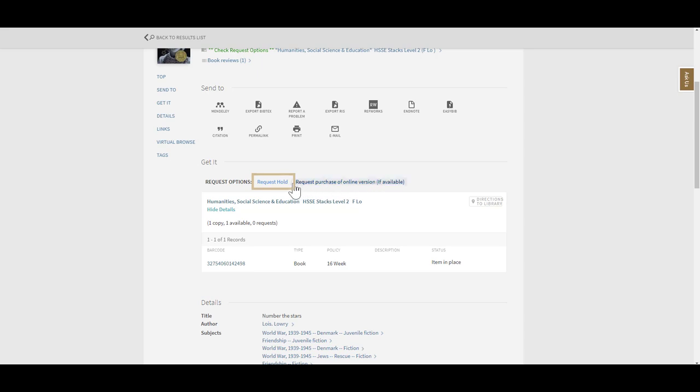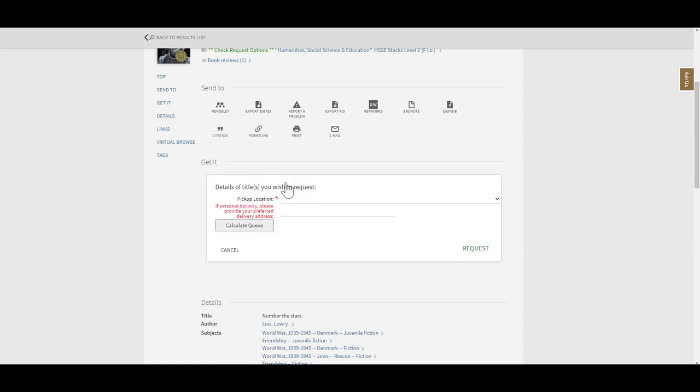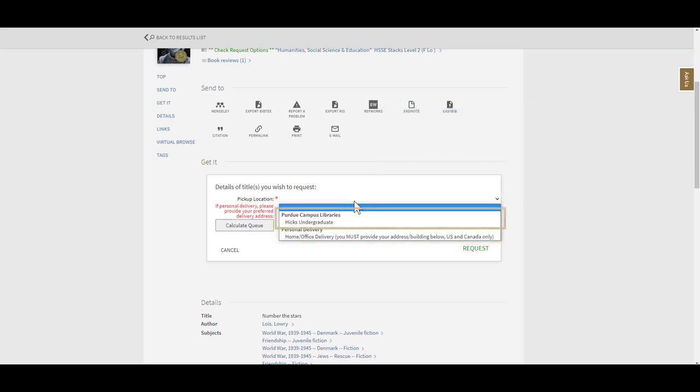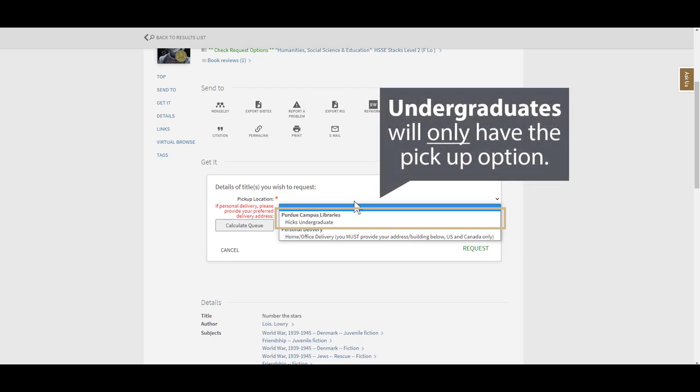Click here to fill out the request form. First, you'll need to select a pickup location or enter a mailing address. Please note, if you are Purdue faculty, staff, or graduate student, you'll have the personal delivery option where you can have materials mailed to your preferred delivery address, as well as the pickup option where you can request items for pickup at the Hicks undergraduate library. Undergraduate students will only have the pickup option.